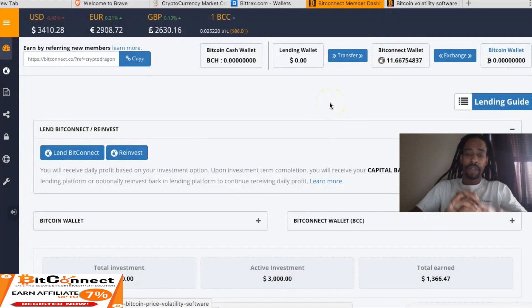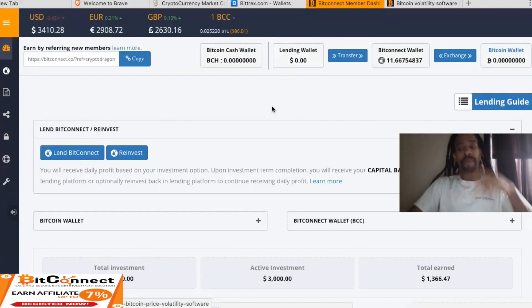Just want to jump in and do a reinvestment, guys. We're at $3,000 right now — active investment. Total earned $1,366. BitConnect's going great, guys. Peace out.